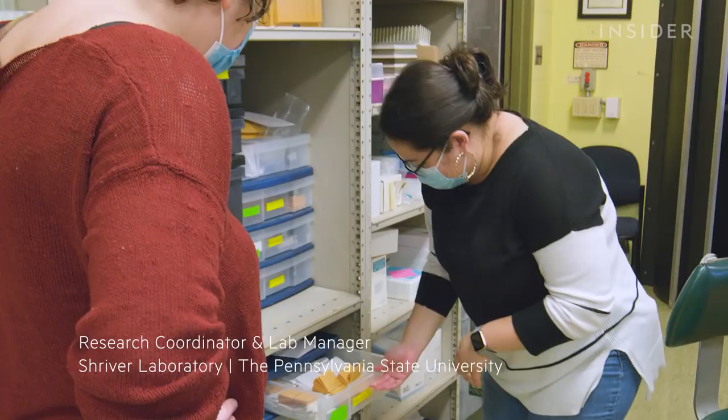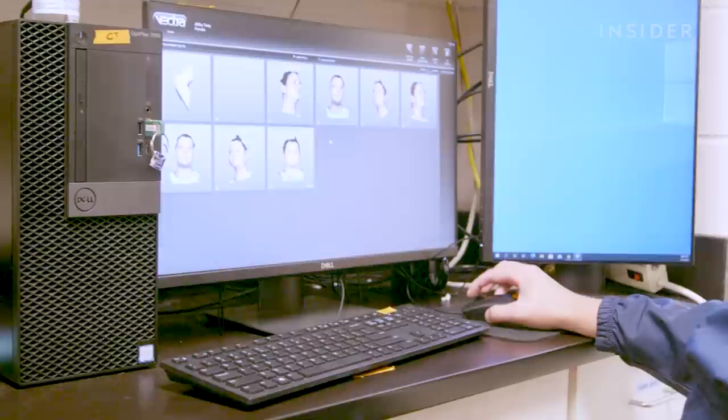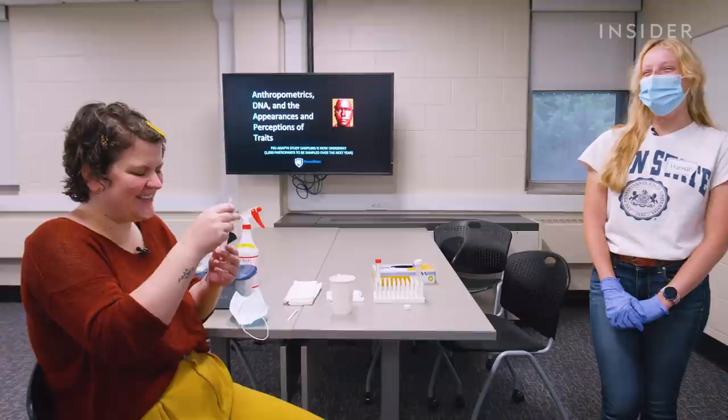This is just envelopes and envelopes of hair. In any other place, this cabinet full of hair would be really weird. They're collecting data about people's hair type, facial features, and more to build an algorithm to take my DNA and spit out a replica of my face.